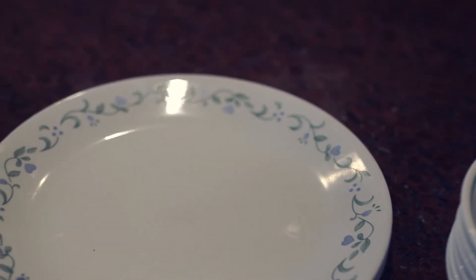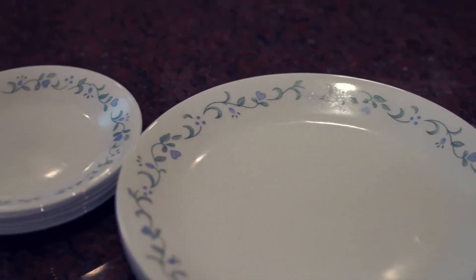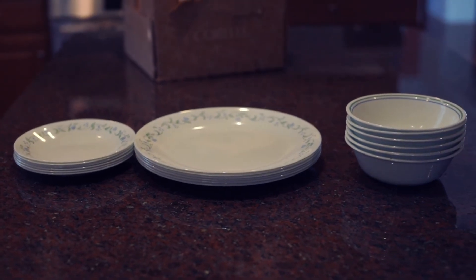Overall, this set is very well designed, dishwasher, microwave, and preheated oven safe, and is highly recommended.